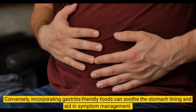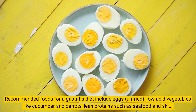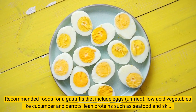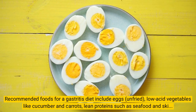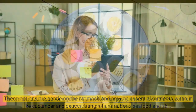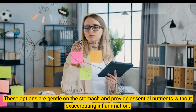Conversely, incorporating gastritis-friendly foods can soothe the stomach lining and aid in symptom management. Recommended foods include eggs (unfried), low-acid vegetables like cucumber and carrots, lean proteins such as seafood and skinless poultry, probiotic-rich foods like yogurt and sauerkraut, and whole grains like oats and barley. These options are gentle on the stomach and provide essential nutrients without exacerbating inflammation.